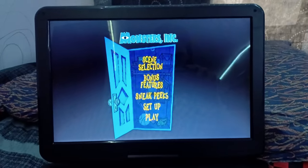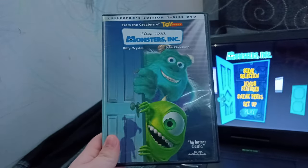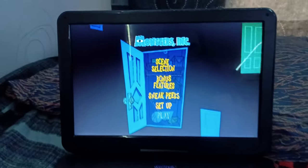Hey everyone, Ethan the Sonic Mario Marvel fan here, and today we're going to be doing a DVD menu walkthrough on the 2002 DVD of Monsters Inc. I know that Blake already did this DVD menu walkthrough, and this does have Disc 2, but I'll do a DVD menu walkthrough on Disc 2 someday. So anyways, we got Play Movie.